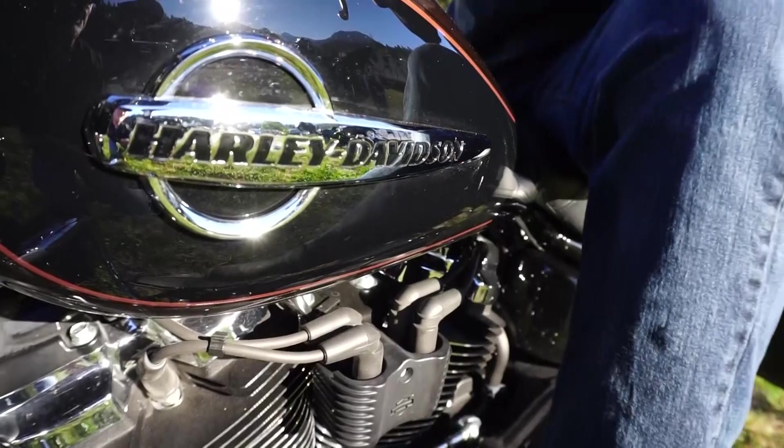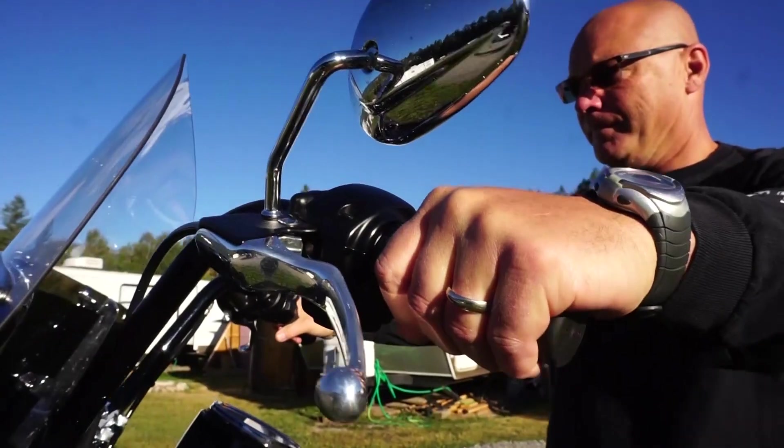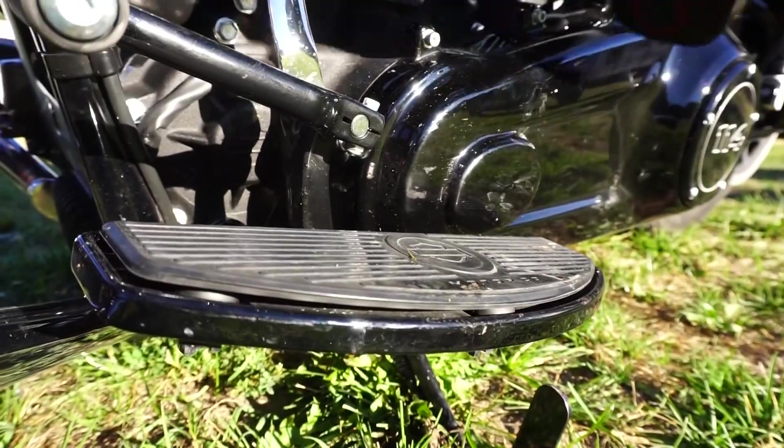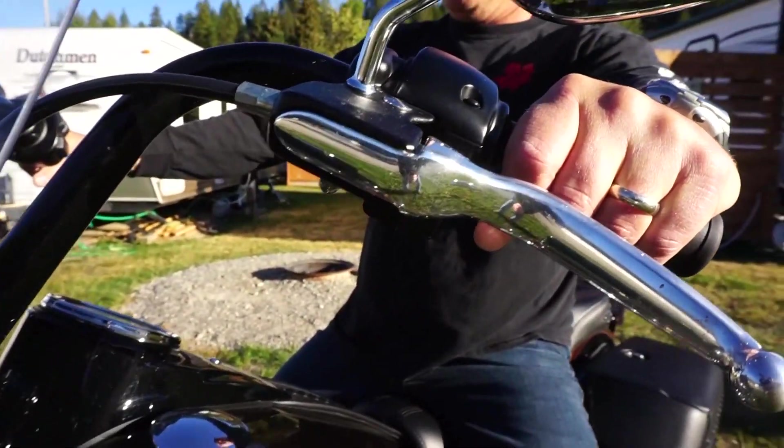From the moment you hop on, this bike has a riding stance that screams comfort — from the floorboards, to the handlebars, to the leg positioning.